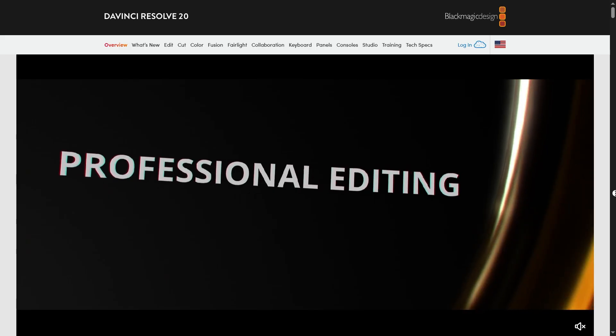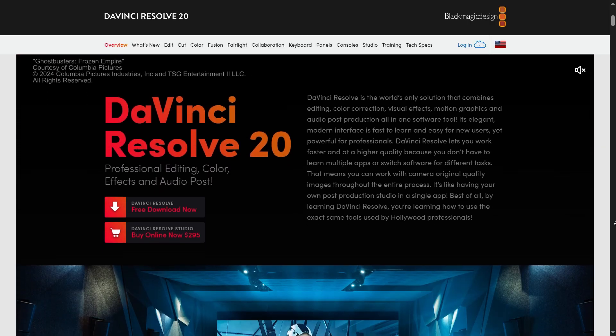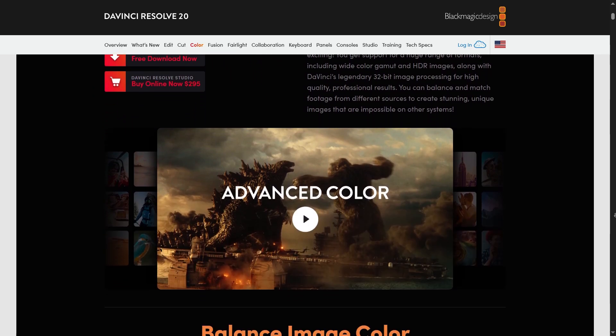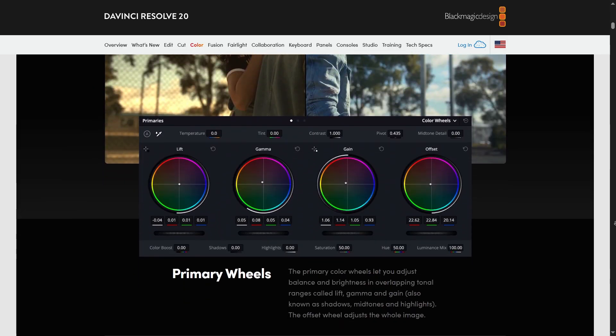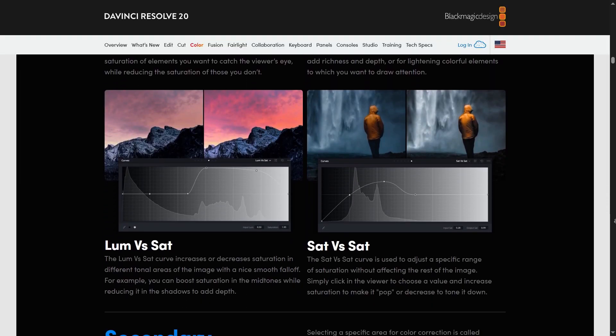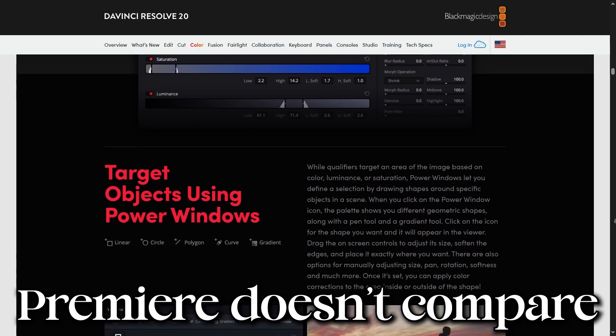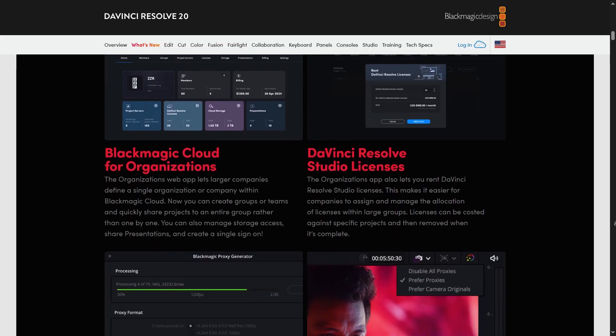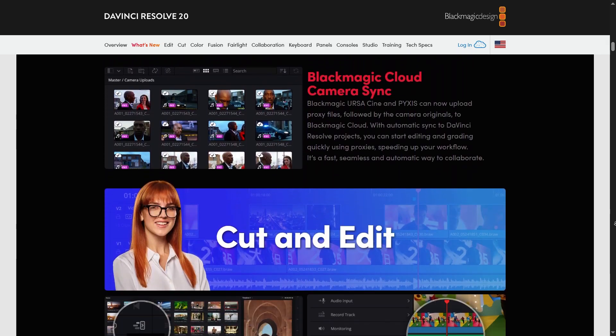DaVinci Resolve. If you've ever heard of Blackmagic Cameras, this is from the same company. DaVinci Resolve is a comprehensive video editing, color correction, and audio post-production software available on Mac, Windows, and Linux. It's best known for its advanced color grading capabilities, with industry-leading color correction tools and support for high dynamic range HDR color grading. I can attest to this — I have colored both a feature film and a pilot show on DaVinci Resolve, and the features it offers do not even compare to what Premiere can offer, though that is for the paid model rather than the free model. DaVinci also offers a powerful editing interface with advanced trimming tools, multi-camera editing, and real-time collaboration features.